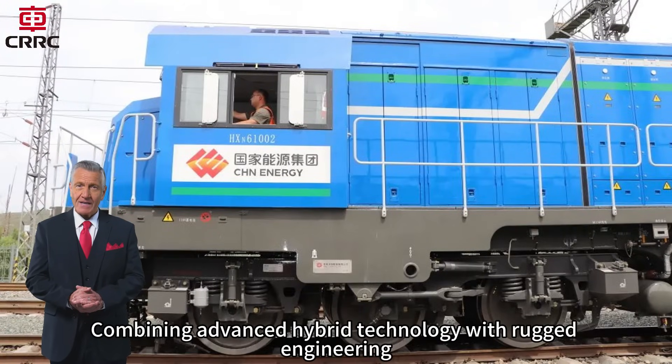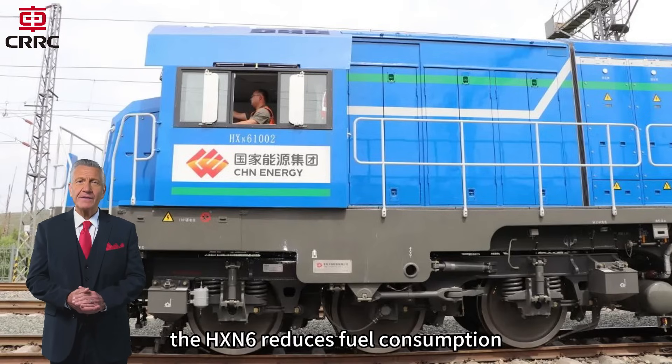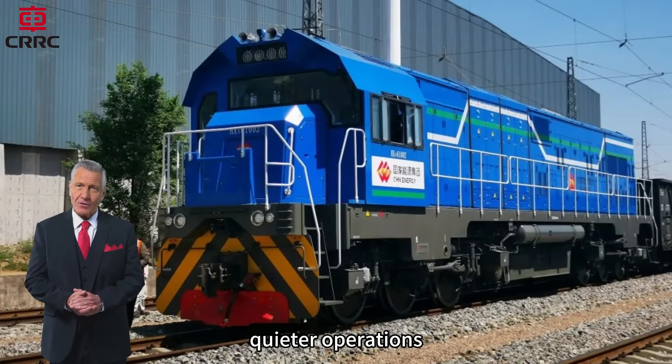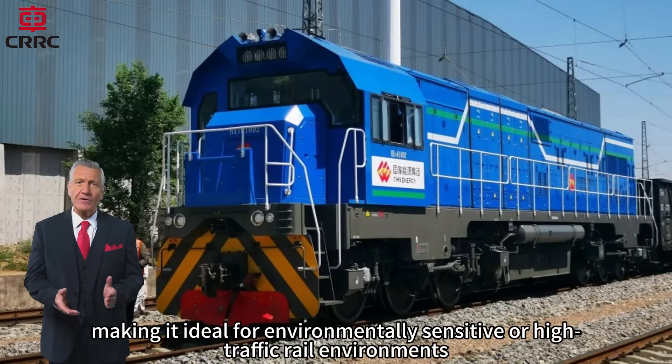Combining advanced hybrid technology with rugged engineering, the HXN6 reduces fuel consumption, lowers emissions, and supports smoother, quieter operations — making it ideal for environmentally sensitive or high-traffic rail environments.